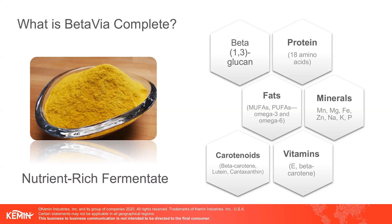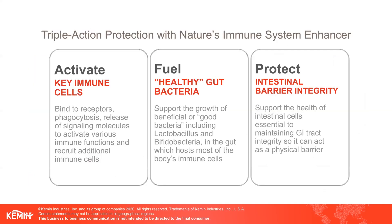We will see how BetaVio does that. BetaVio exhibits its benefits in enhancing our immunity by a triple action protection mechanism. In addition to activating the key immune cells, it also fuels the growth of healthy gut bacteria and protects the intestinal barrier integrity. This triple action protection is supported by our in-depth in vitro as well as animal studies.